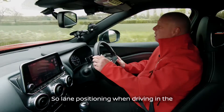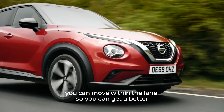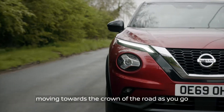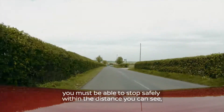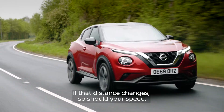Lane position whilst driving in the country is quite important. If it is safe to do so, you can move within the lane to get better visibility of the road ahead — moving towards the crown of the road when you go around a left-hand bend, and the curbside for a right-hand bend. Top tip: remember, you must be able to stop safely within the distance you can see. If that distance changes, so should your speed.